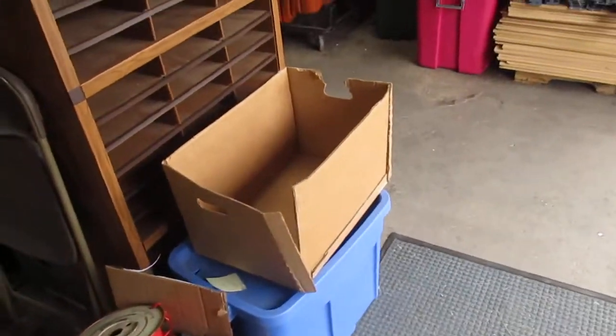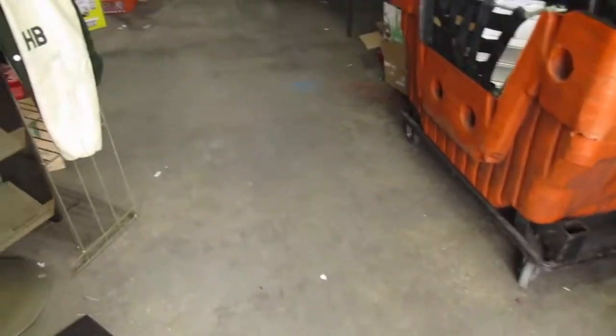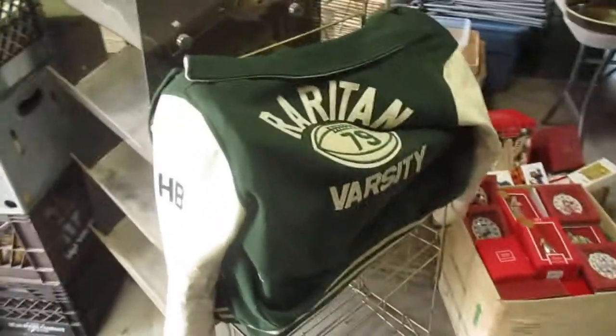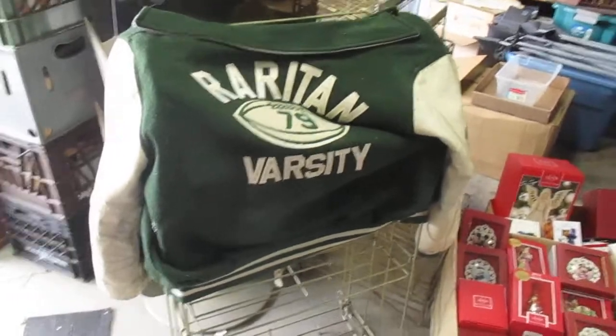Hey guys, another video from Mr. Buys a Lot. We're gonna show you guys what we picked up on Saturday at yard sales and today at the flea market. I'm gonna show you guys — I got a Raritan varsity jacket for football.